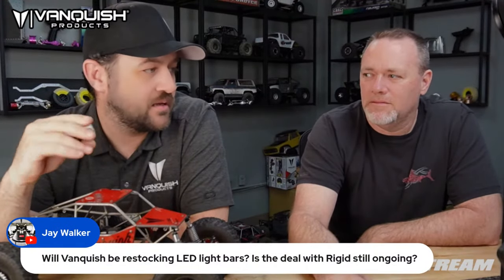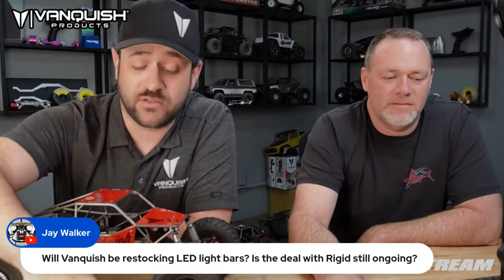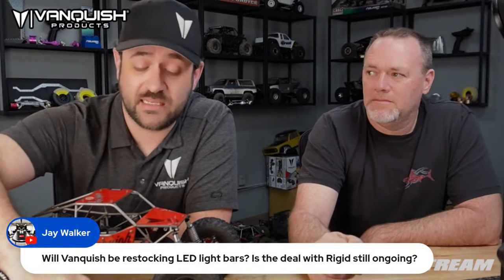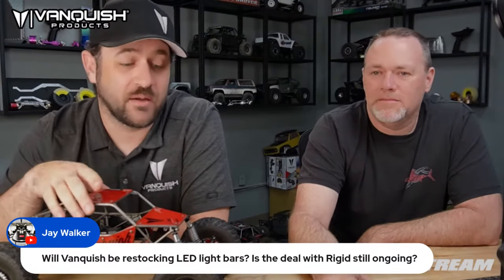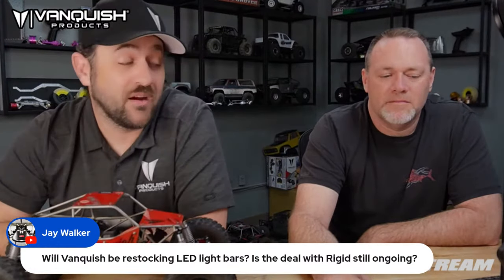On the LED light bars — those are still Dan's project. I believe he's still working on wiring and production. It's a product we've been making for a long time; it's labor intensive. As things have gotten more popular and production speed has stayed the same, it's harder to keep up. Dan's also busy here during the day.